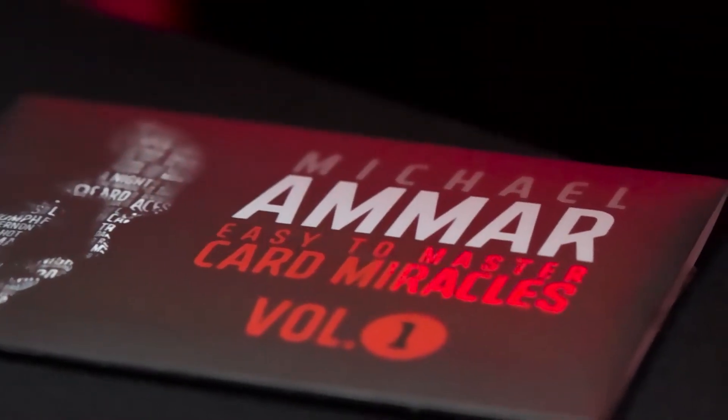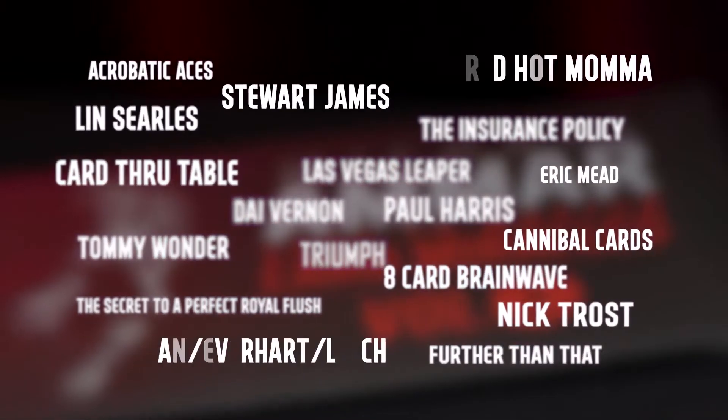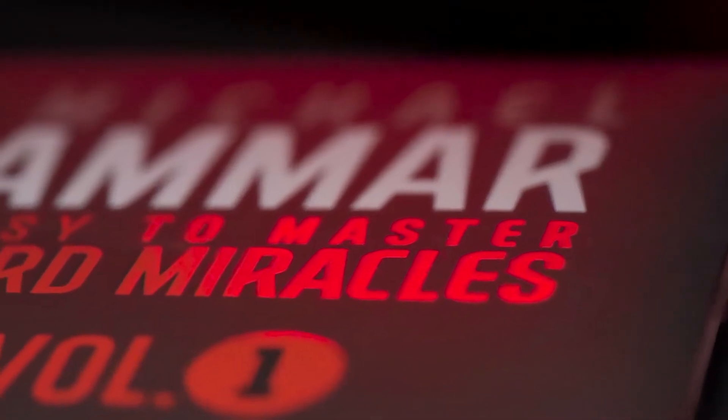World Champion magician Michael Ammar poured over hundreds of effects to handpick the finest collection of card magic ever assembled in one place. These simple, yet powerful effects are easy to learn for beginners, yet strong enough to be included in any professional repertoire. In the first volume, you'll learn 10 classic effects.